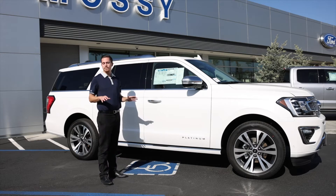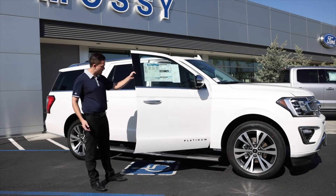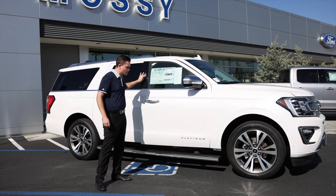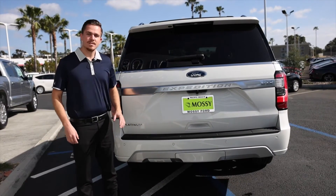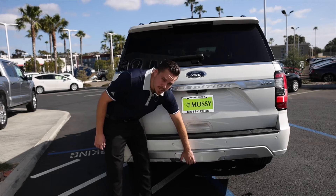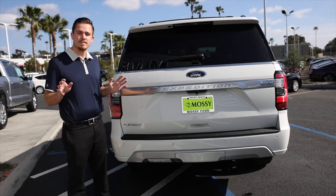One of my favorite features — perfect for little kids or what have you — is going to be the automatic running floorboards that come out when you open up the door, and when you lock the vehicle or close the door, they also close. Down here in the bumper, you'll notice parking assist sensors that beep when you get close to objects. This specific vehicle also has a trailer tow hitch package, capable of 9,000 pounds of towing.